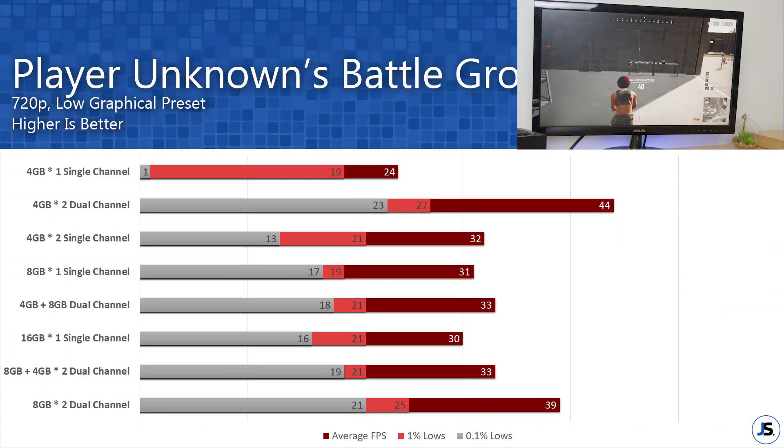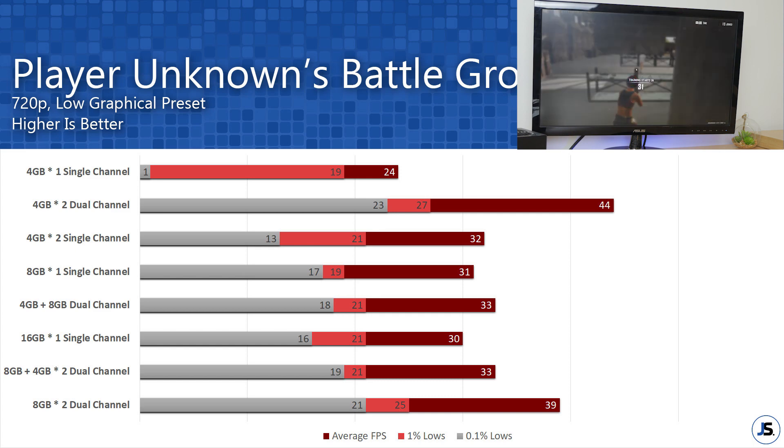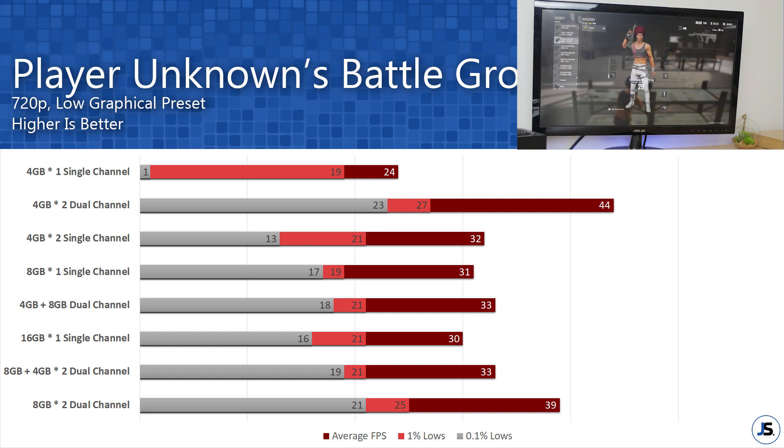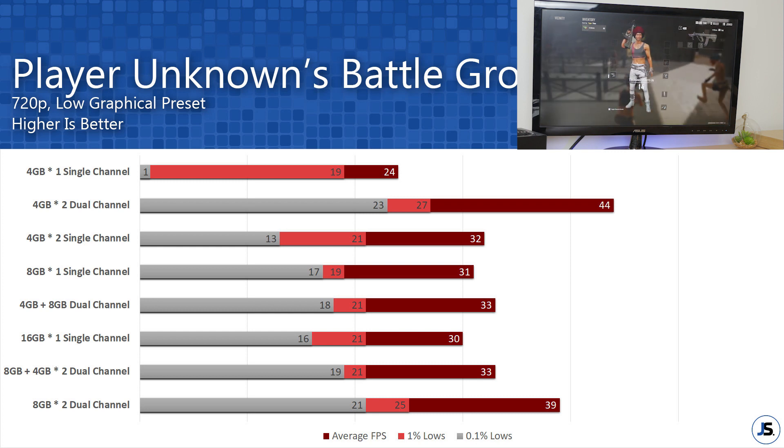Next up is PUBG. Even at 720p, 4GB is not enough to run this game smoothly — just 1 fps for the 0.1% low means you can expect a lot of micro stutters. The trend leans toward similar capacity dual channel being the fastest, followed by dual channel in different capacities, and lastly single channel regardless of how high the capacity or how many sticks are running.